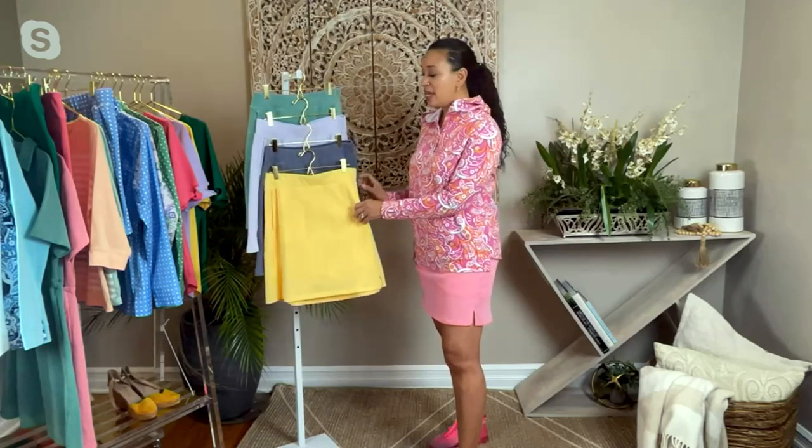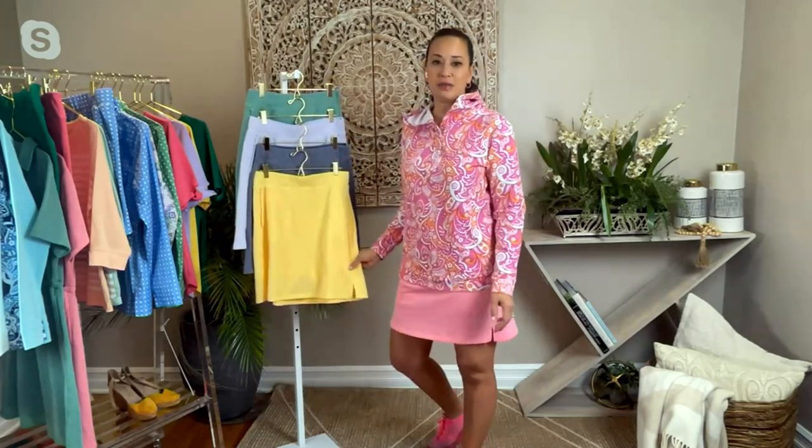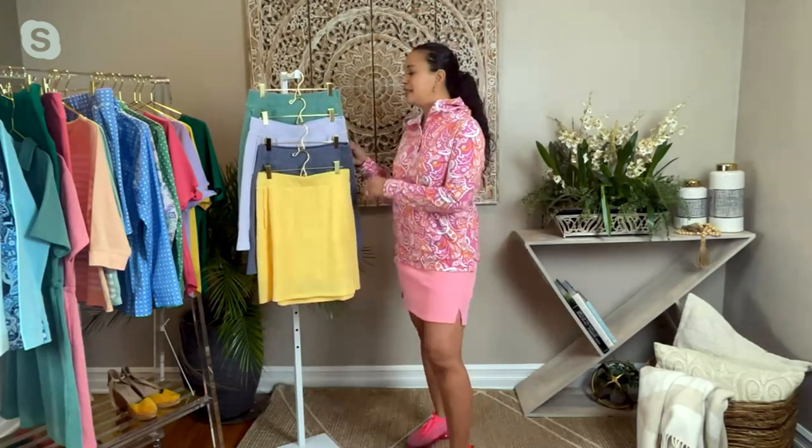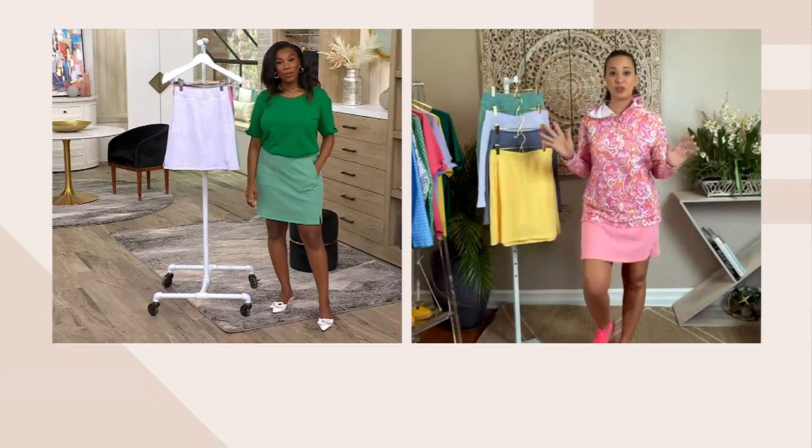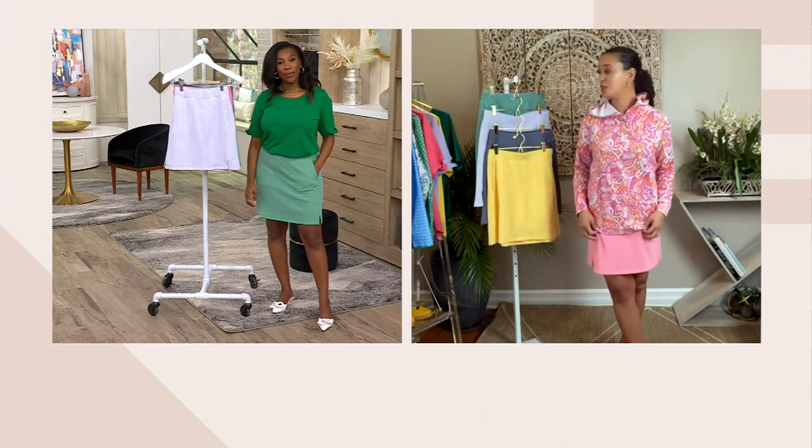This midnight blue one looks like a denim. The yellow is always just a staple — I love yellow, and the green has done so well. And the lavender — lavender is definitely on trend this year, so that's another color you want to pick up.